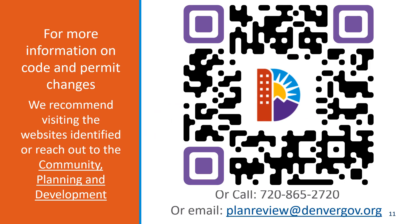For more information on code and permit changes, visit the websites identified previously or reach out directly to the Community Planning and Development group at the City and County of Denver. You can also call 720-865-2720 or email planreview@denvergov.org to learn more.